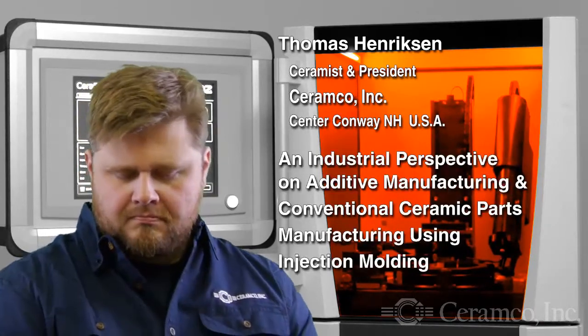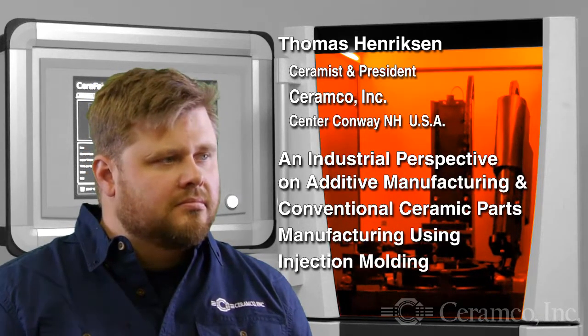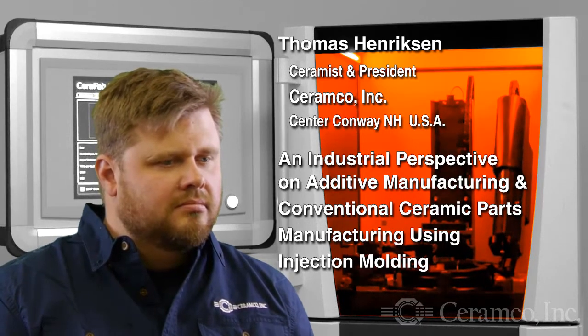We are here with Thomas Hendrickson, ceramist and President of Ceramco Inc., to learn about Ceramco's 3D printing capabilities and gain an industrial perspective on the process itself. Along the way, Thomas will compare it to Ceramco's conventional ceramic parts manufacturing, Ceramic Injection Molding or SIM.